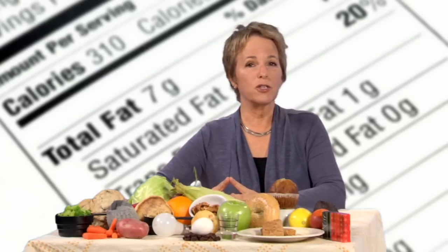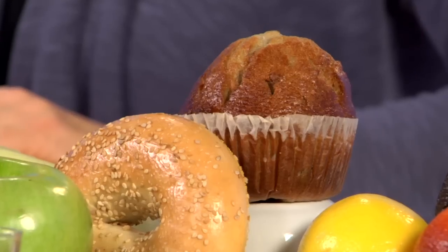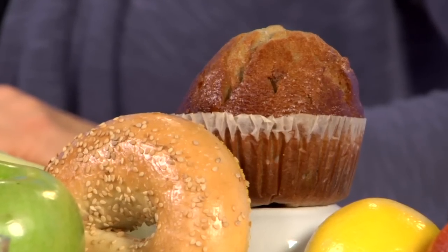That's why label reading is such an important skill. The serving sizes that you see on the nutrition facts panel are similar to the USDA servings, but often less than what you might portion out for yourself. While it may be logical to assume that a large packaged muffin is one serving, the nutrition facts panel will likely tell you that it's two. So if you eat the whole thing, you'll be eating double the calories and everything else listed on the package.